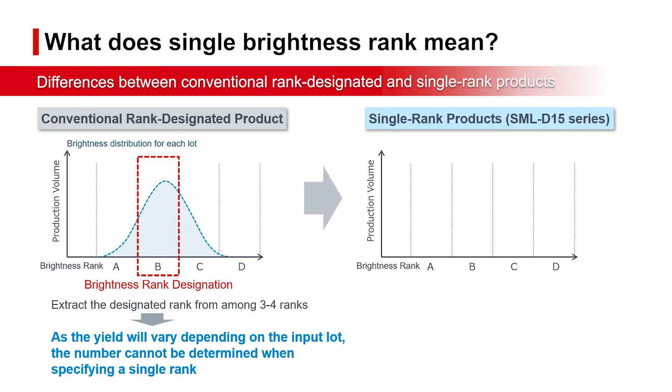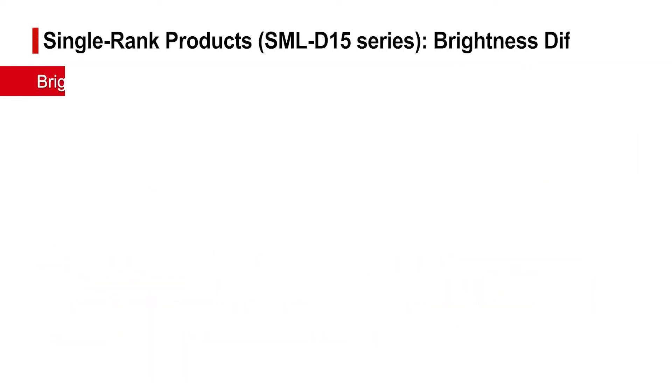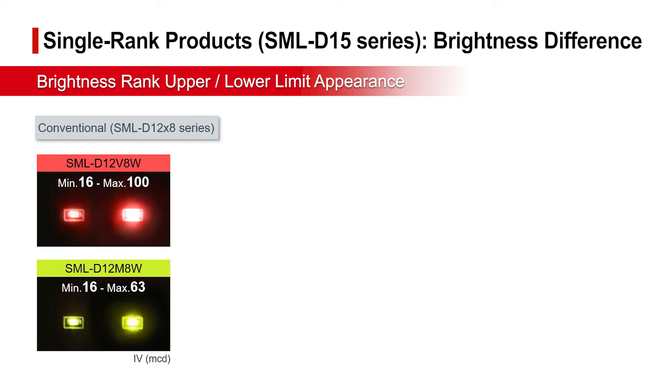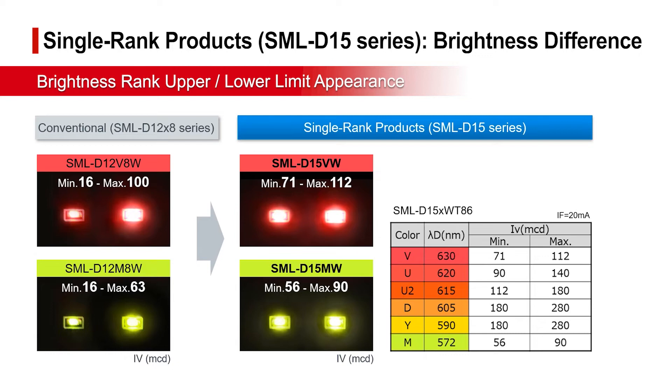In response, Rome developed a high brightness element with minimal variation using in-house devices. For the SML-D1-5 series, the brightness distribution during production is within one rank with a yield of almost 100%, making it possible to meet rank requirements. This minimizes the difference in light intensity at the upper and lower limits, suppressing brightness variations when lining up multiple parts.